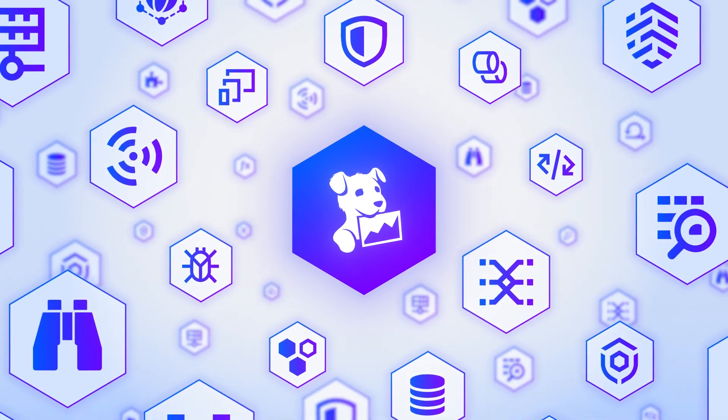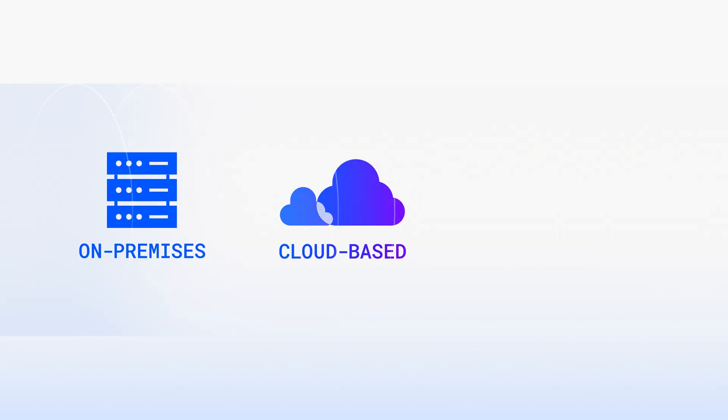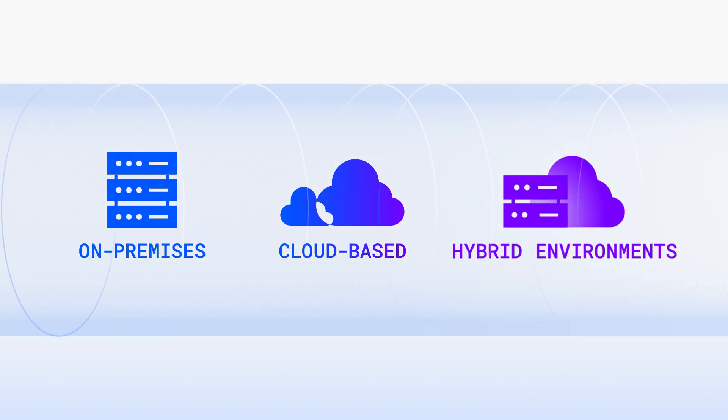you get full-stack observability and security purpose-built to meet the scale and complexity of government operations across on-premises, cloud-based, and hybrid IT environments.